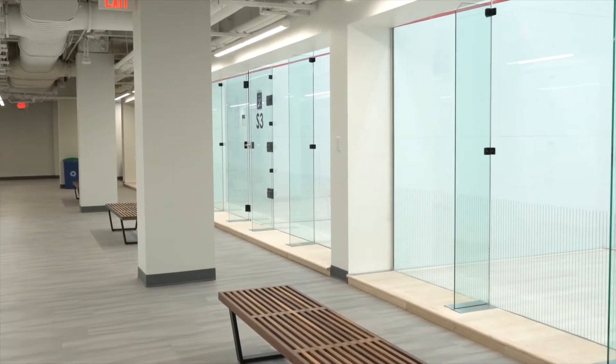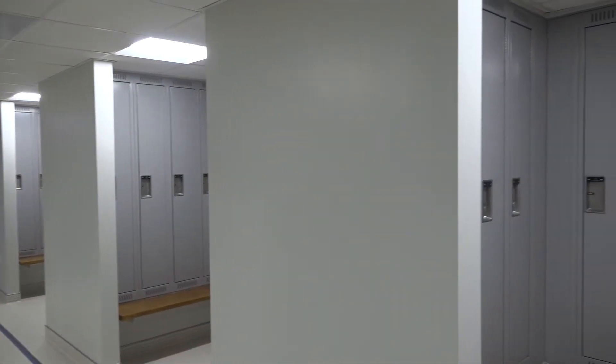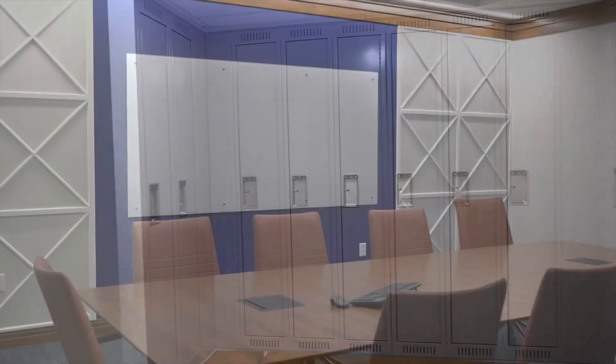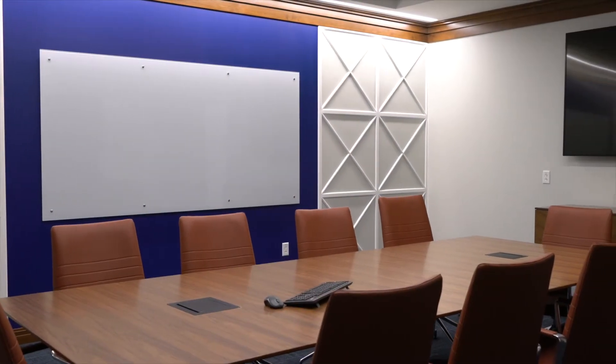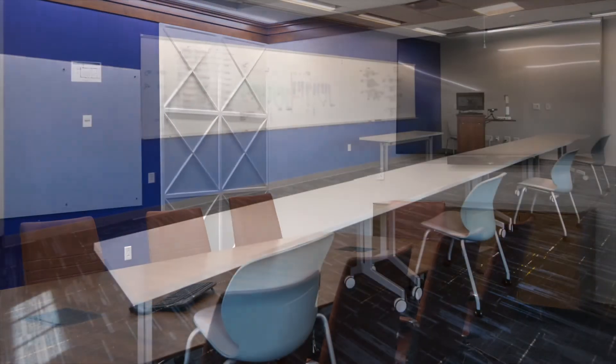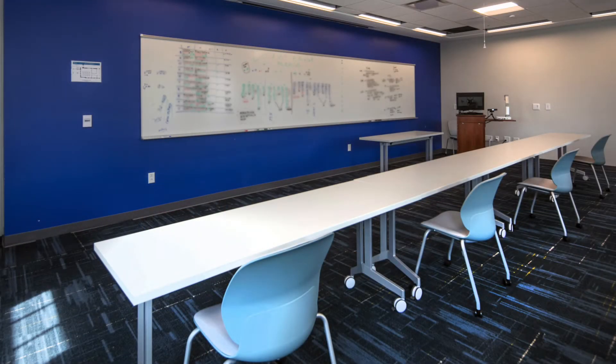The second floor contains locker rooms for university faculty and staff, along with officials and opponent locker rooms. In addition to housing Holt Camp Gym, the fourth floor boasts a large conference room and a state-of-the-art classroom for physical education classes and department meetings.